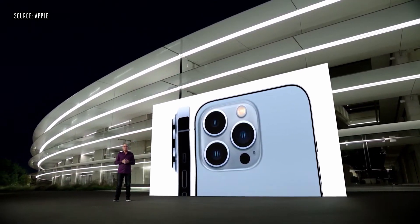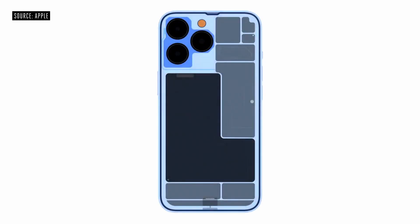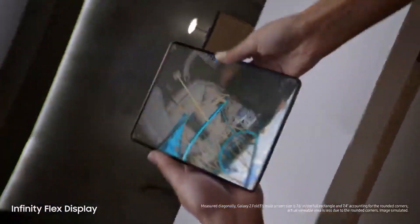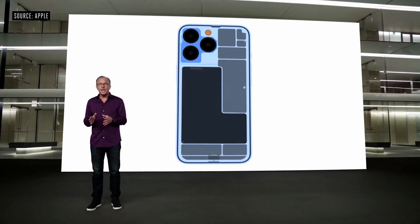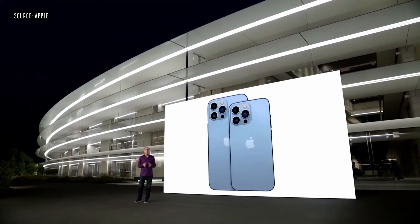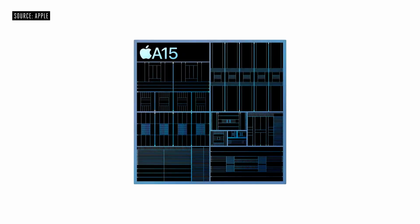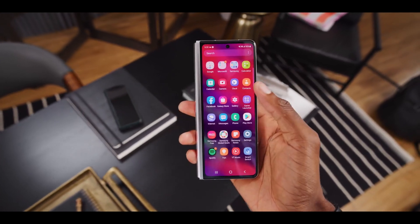The iPhone 13 Pro Max is 6.7 inches compared to 7.6 inches for the Galaxy Z Fold 3. The Z Fold 3 is basically a mini tablet when opened up. The Pro Max can actually be uncomfortable to use in one hand due to its size, while the Z Fold 3 is actually pretty easy to use with one hand when the phone is closed.